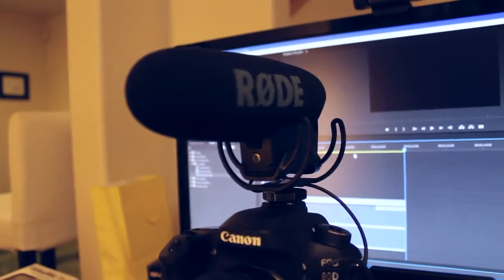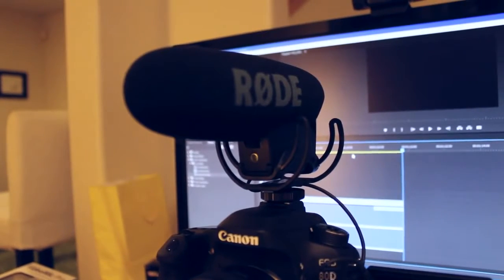This is what it sounds like with the Rode VideoMic Pro with the Liar suspension system that isolates it from the camera itself. So that should reduce noise from the autofocus quite a bit.